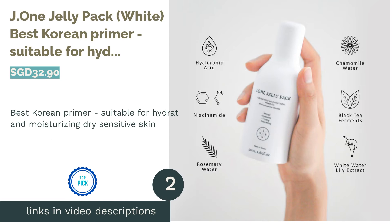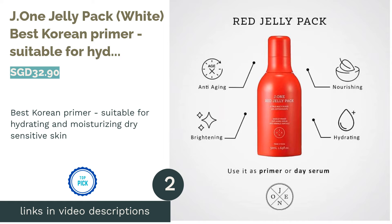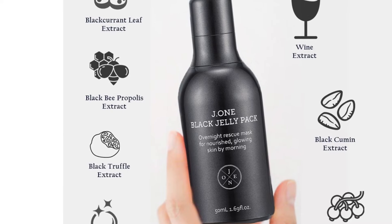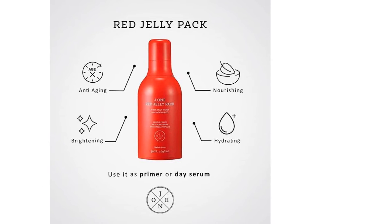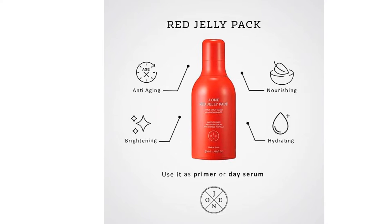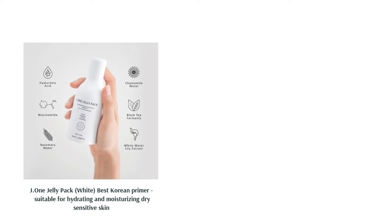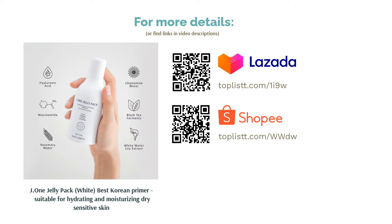The second product is the J1 Jelly Pack White, best Korean primer suitable for hydrating and moisturizing dry sensitive skin. This all-in-one product is a highly moisturizing skincare primer that is perfect for your morning beauty routine. It multi-tasks as serum, moisturizer and primer to prep your skin with intense hydration. The jelly-like formula provides smoothing and firming effects, creating a soft and nourished canvas for foundation.